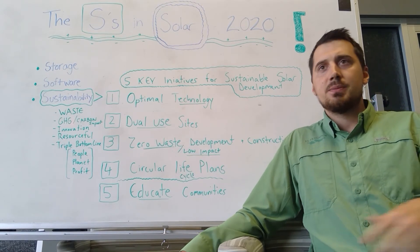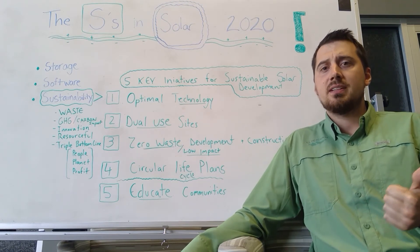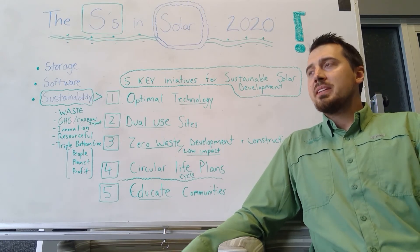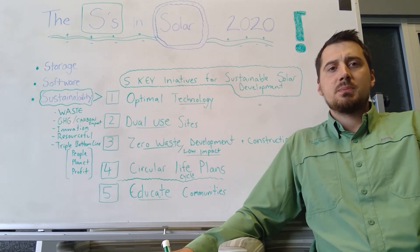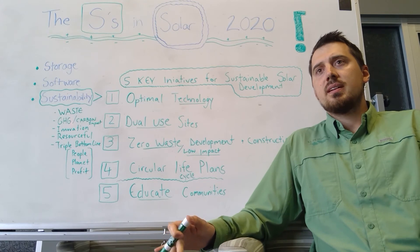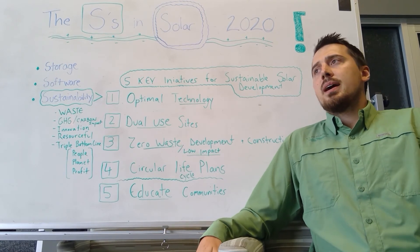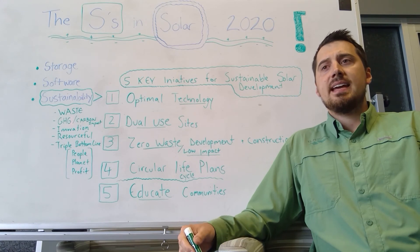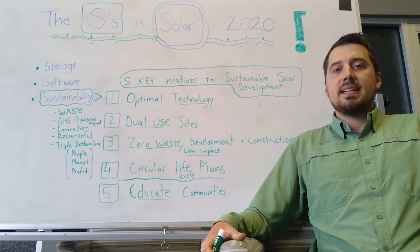The triple bottom line is something that's very common across many industries and big corporations — it's people, planet, and profit, and it's embedded in corporate social responsibility. There's no doubt we think about that triple bottom line. One big thing our stewardship team has been working on is being more sustainable at our job sites, at our solar development sites — not just to be more eco-friendly, but really to be a leader in doing things smarter, more efficiently, and more in balance with nature.